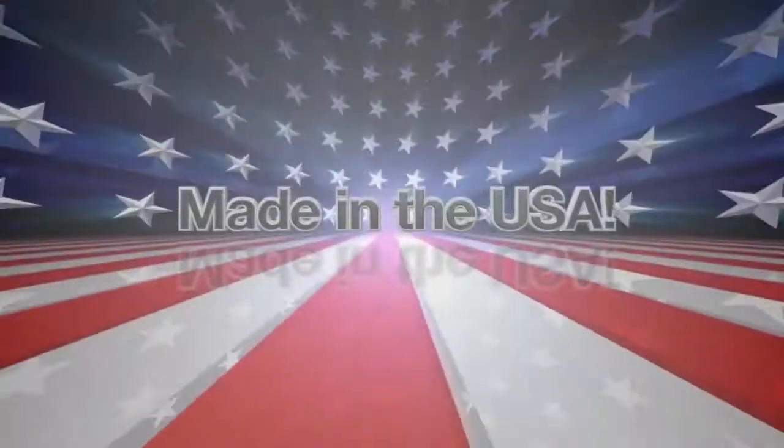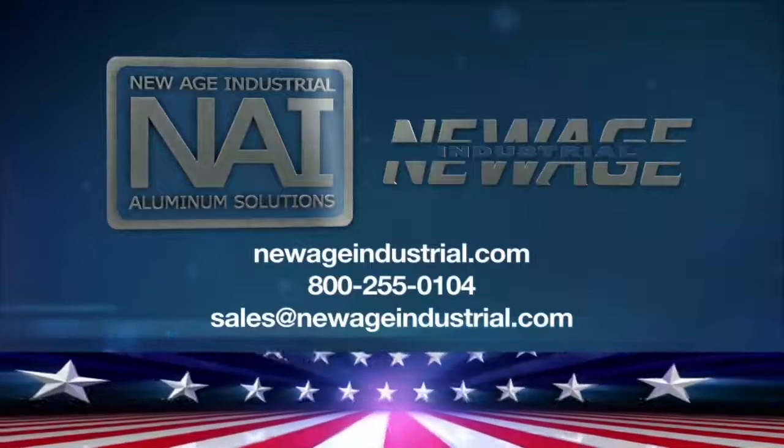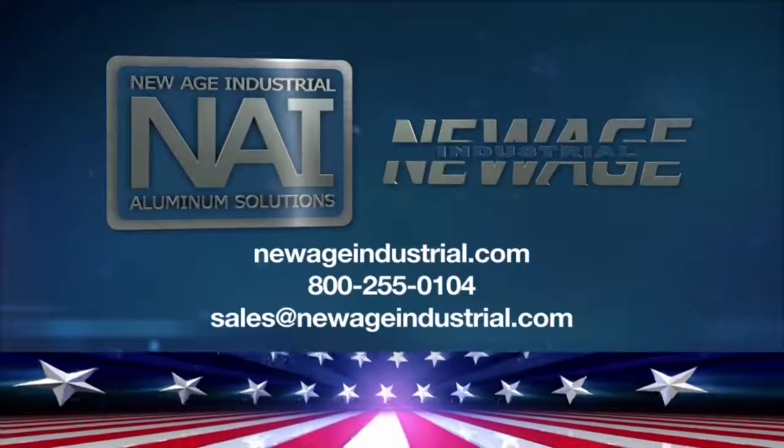Don't compromise, customize. New Age Industrial, proudly made in the USA.